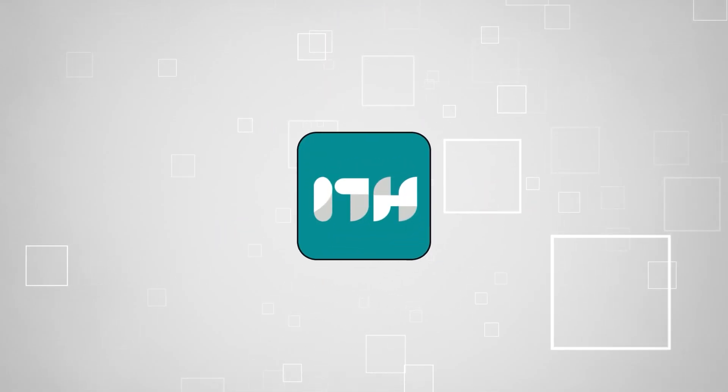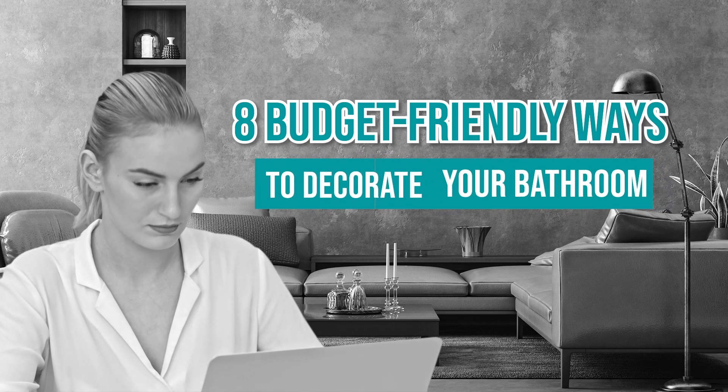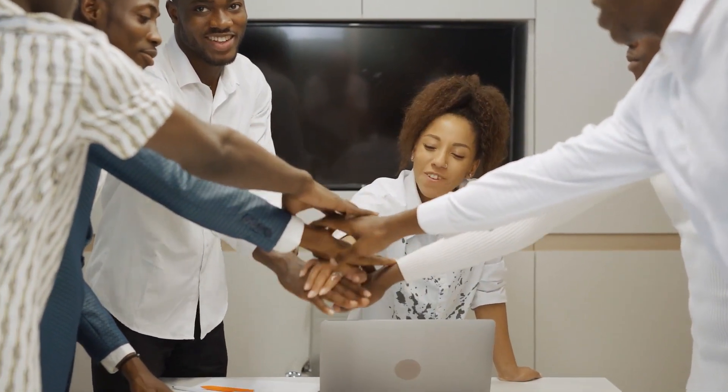Welcome back home enthusiasts! We're here to share with you 8 budget-friendly ways to decorate your bathroom. Rest assured, we will also provide you with the best examples of products you can consider buying at the end of this informational video.